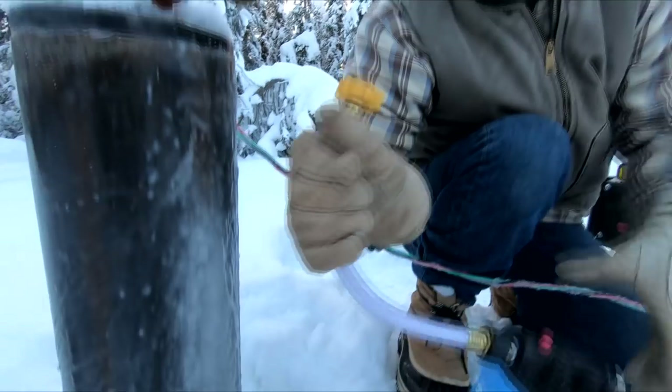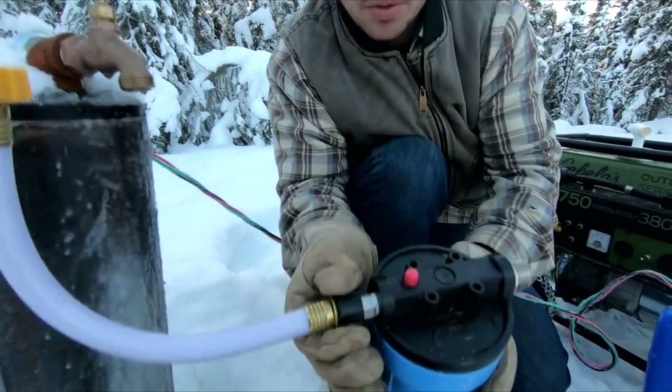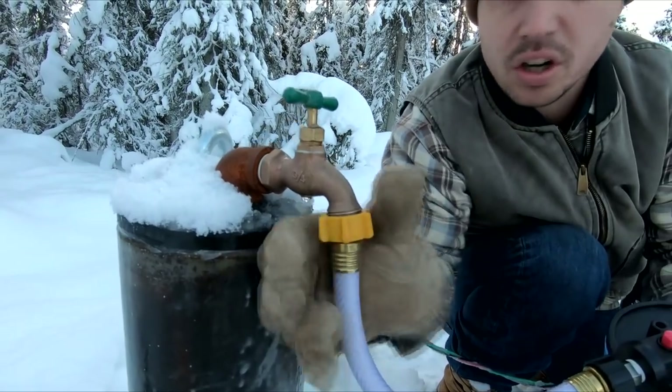Like I said, this comes with an adapter so it just screws right onto any spigot or garden hose.